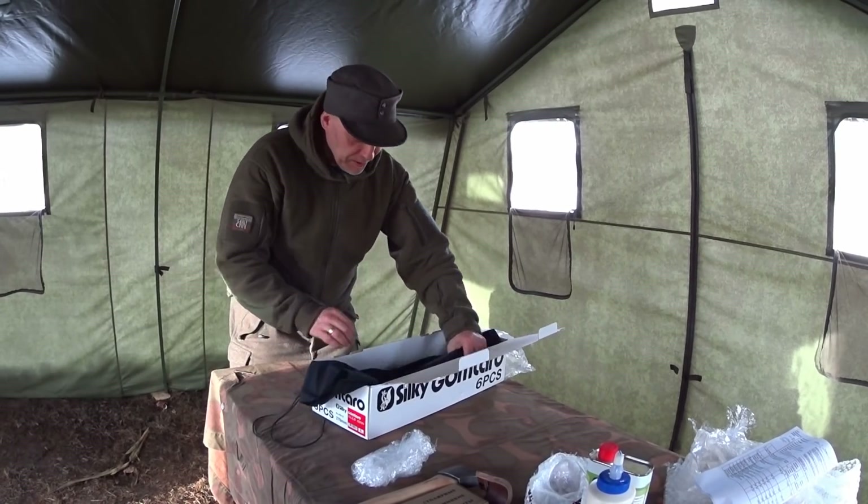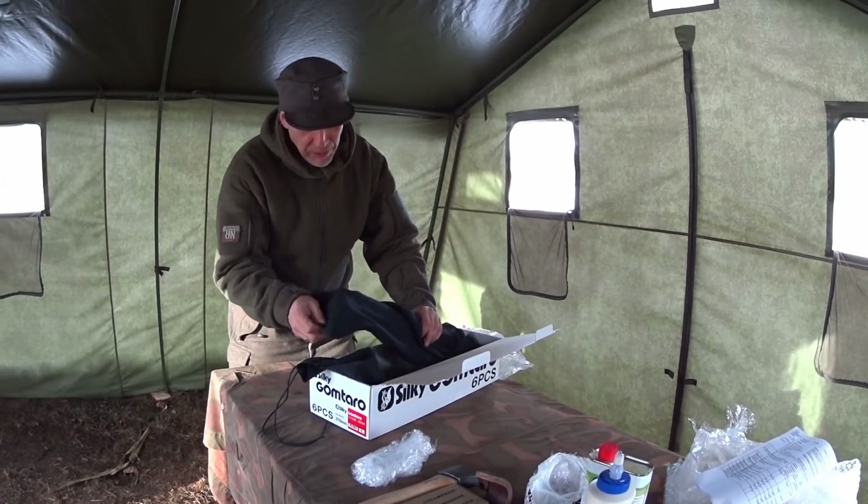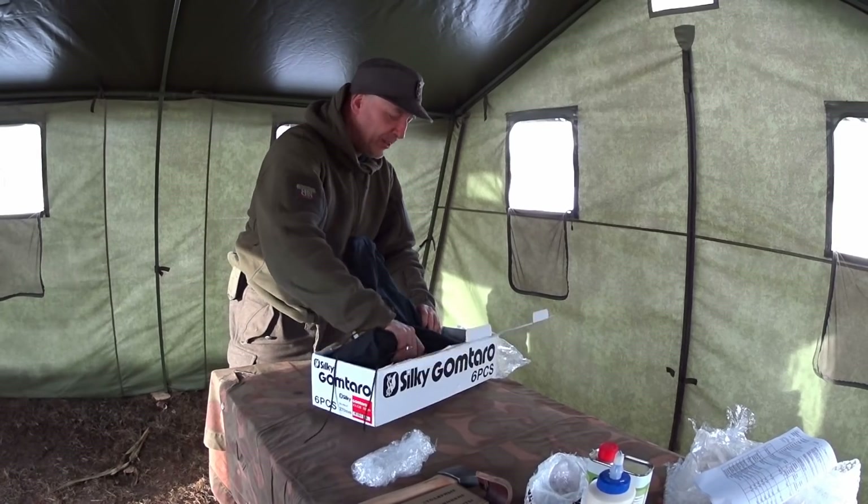Here we have two black pouches, bags. What can there be in those ones?